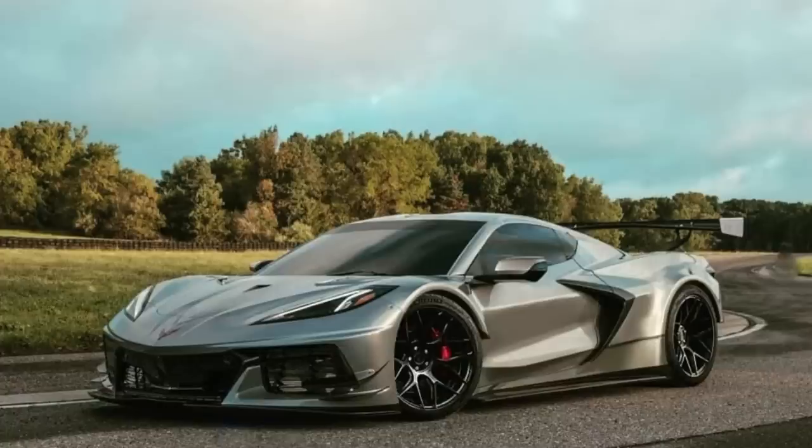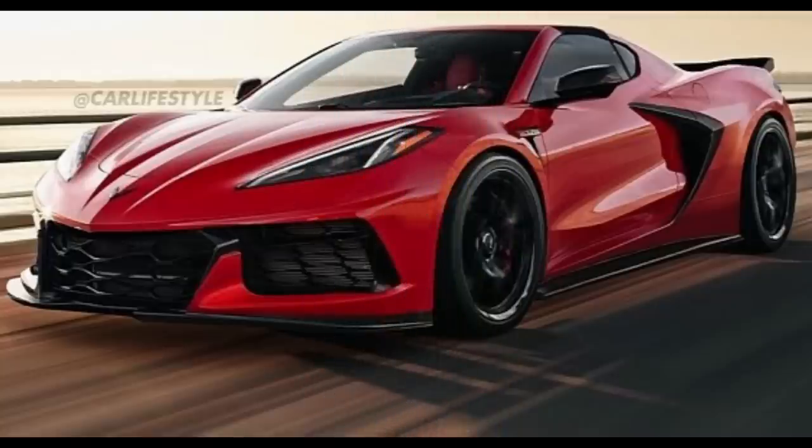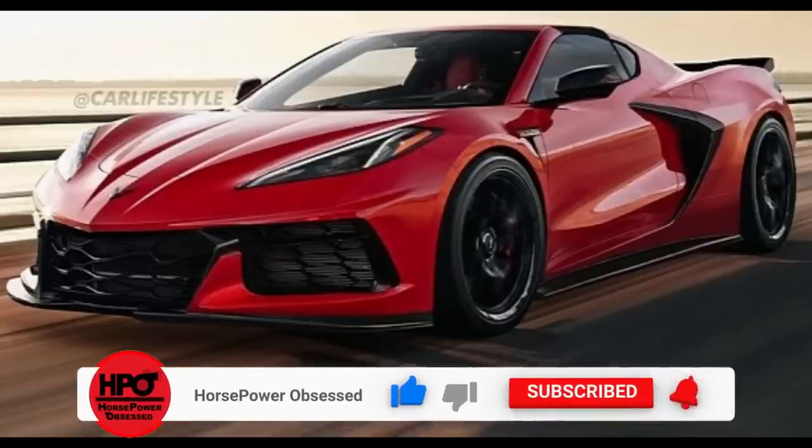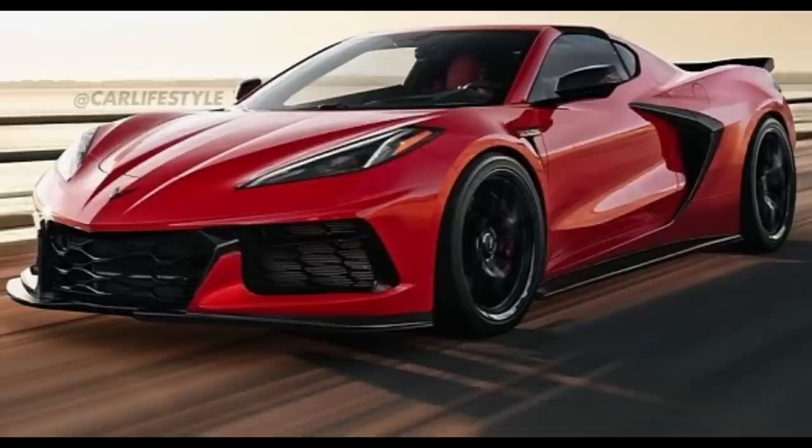What do you guys think? Would you option your C8 Z06 with carbon fiber wheels? Let me know down below why you would or wouldn't, and what your overall thoughts are on carbon fiber wheel options on any car — especially the C8 Z06. Anyway, that's going to do it for today's video. If you liked what you saw, please give me a big thumbs up. Leave any questions about the C8 Corvette Z06 in the comments and I'll make sure you get an answer. If you haven't subscribed yet, please do — I'll have loads of C7, C8, and general automotive content coming you won't want to miss. As always, I'll catch you in the next upload.